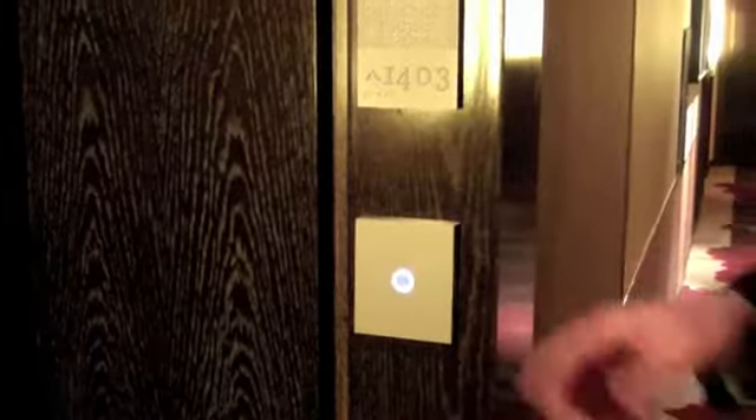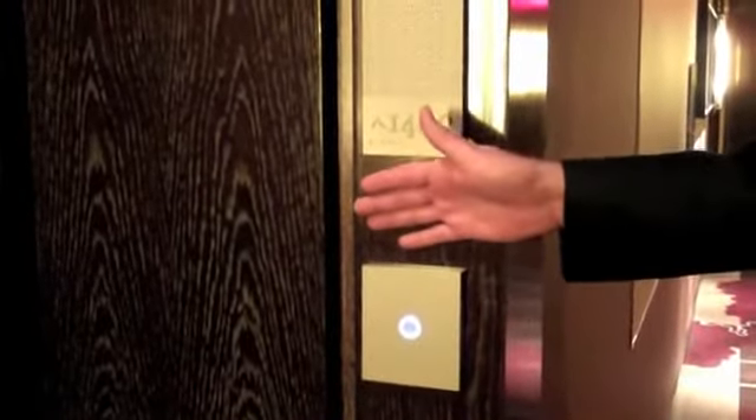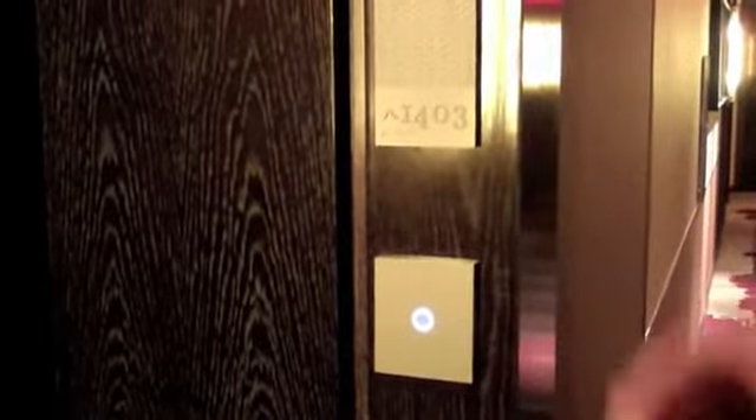Greetings, welcome to Manor & Oriental. Outside the guest room we have the doorbell, which is wirelessly communicating to the guest room controller. We also have a safe lock door lock system, which is communicating wirelessly to the in-room Zigbee bridge.